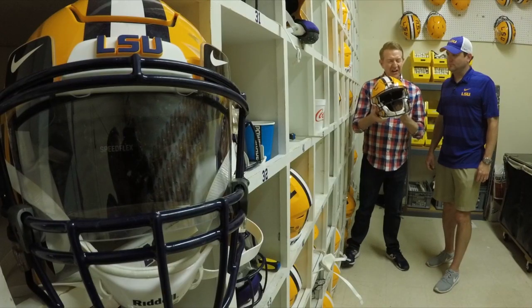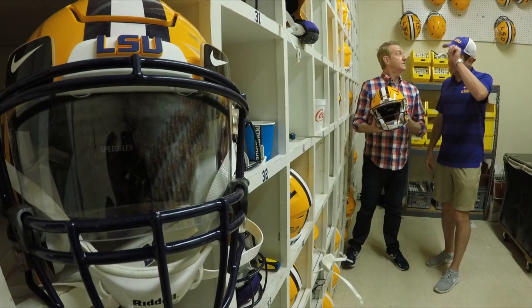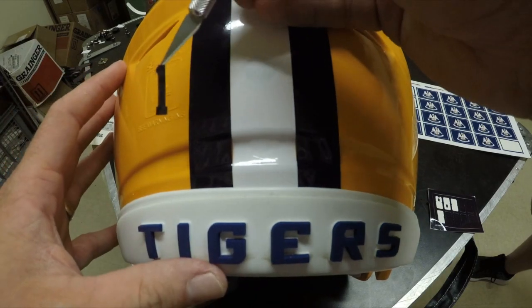Does a player's hairstyle affect what you do? Hair is a huge factor. Anytime a guy has a ton of hair and then he cuts it off, it affects the fit on the inside. I always use a scalpel so we can put the decal exactly where we need it to go.